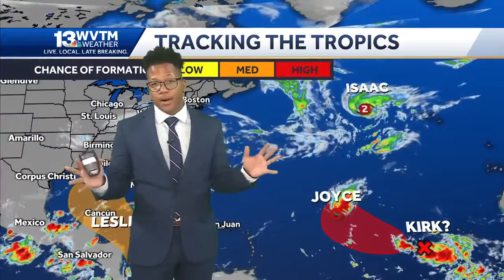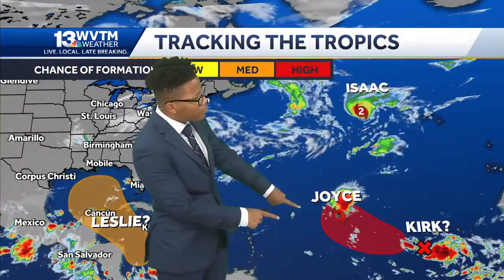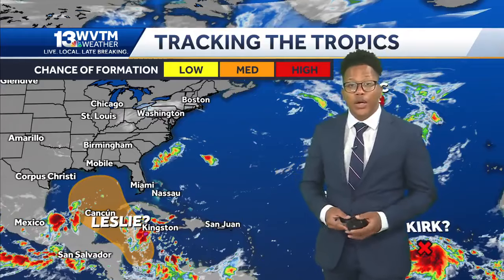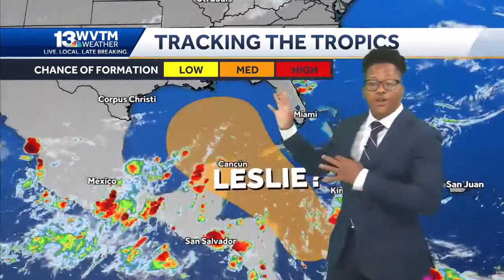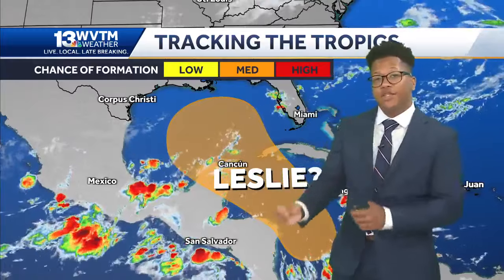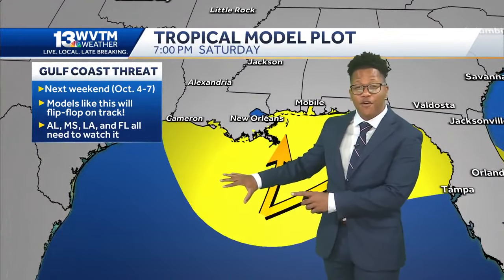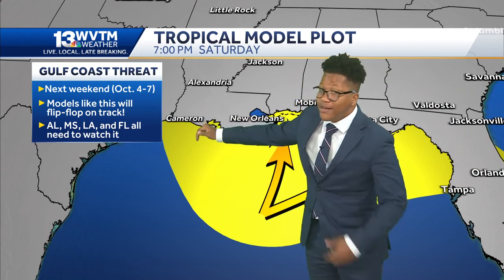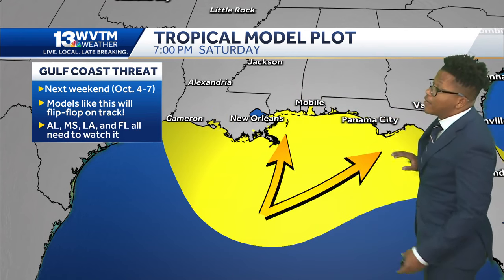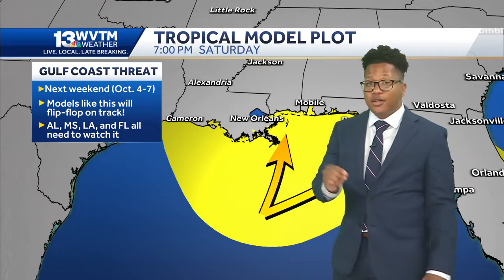Now looking at the tropics — a lot to talk about. For starters, we have a category two Hurricane Isaac out in the Atlantic Ocean. It was a category one, but it strengthened to a category two recently. We also have Joyce out in the Atlantic, and the red area behind Joyce has a high chance of developing into a tropical storm — that storm would be named Kirk. Out in the Caribbean and parts of the Gulf of Mexico, closer to home, there's a medium chance of an area developing into a tropical depression or tropical storm. If it develops into a storm or even a hurricane, it would be named Leslie. Where would it go? It's kind of headed towards the Gulf of Mexico, with a possible landfall somewhere between Louisiana and the Big Bend area of Florida — though models have been all over the place the past few days. Nothing to worry about yet, but we'll keep you updated.